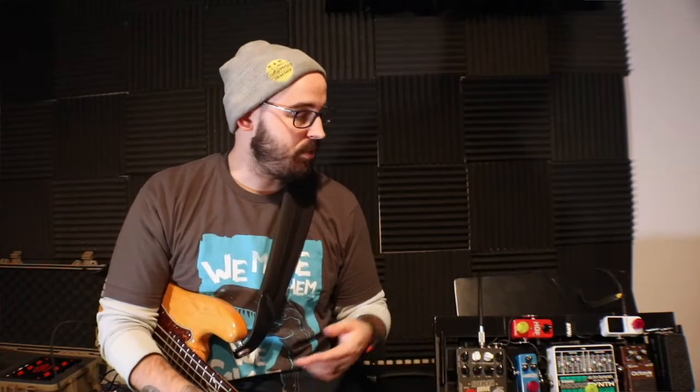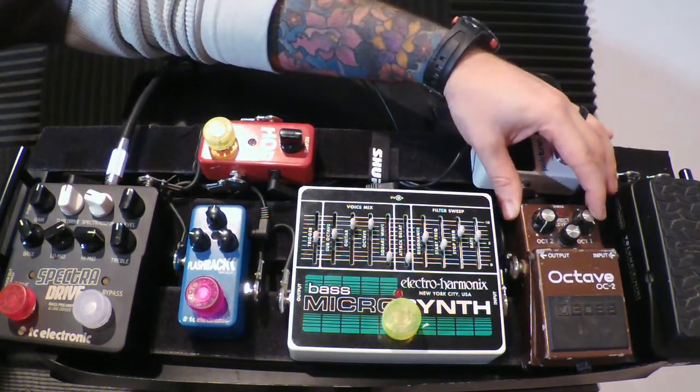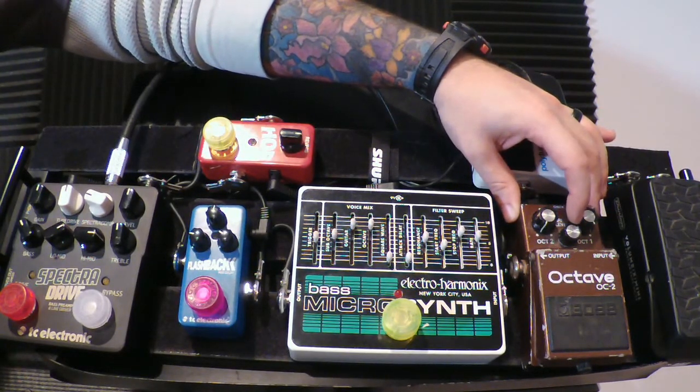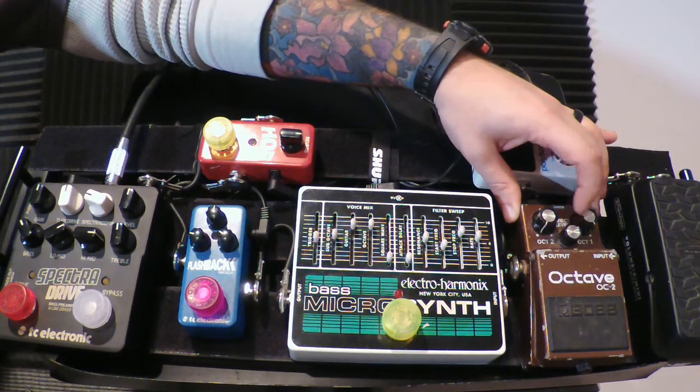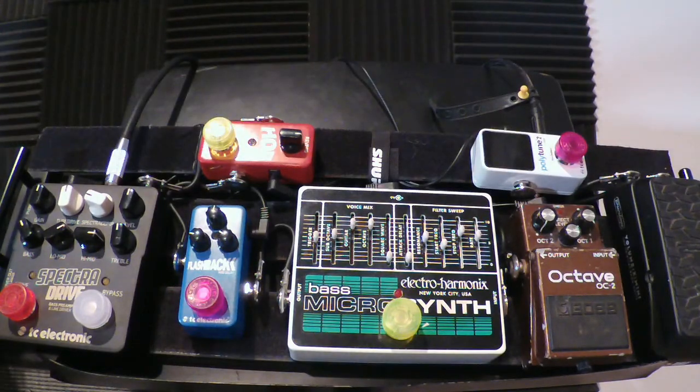That one sometimes gets swapped out depending on whether I want to go up an octave. For most bass players, we want to go an octave down, especially playing a four-string bass to hit a low D or low C. Tracking can be an issue, but I really like this setting: octave one all the way up, dry signal about two-thirds of the way, and octave two completely down.